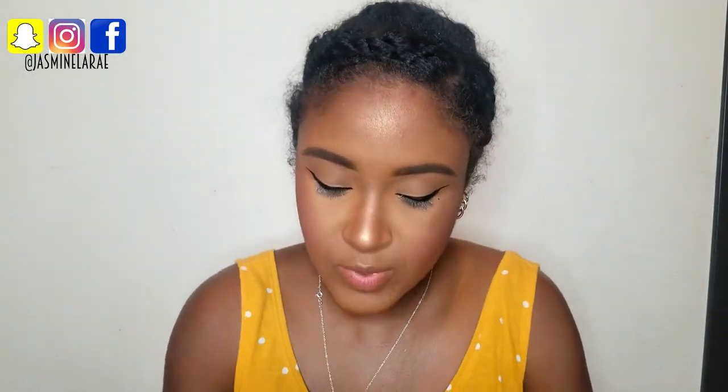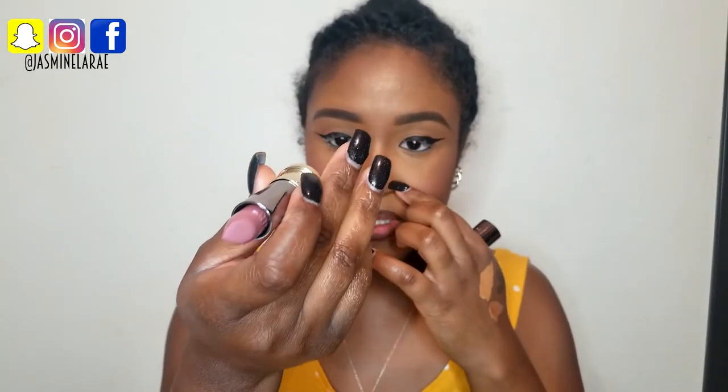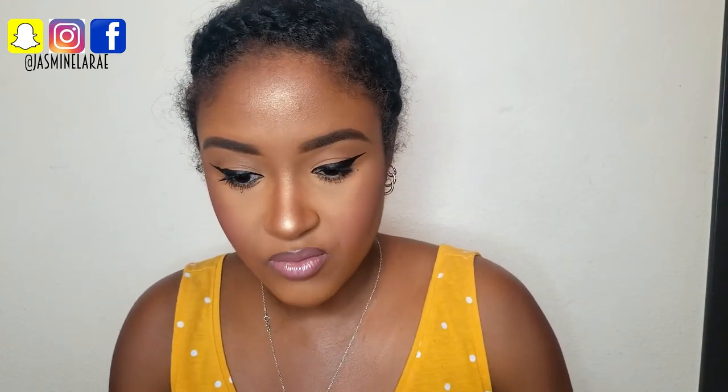I'm going in with three products: first is this ombré lip duo by NYX in Cookies and Cream — by far the best lip liner color, I love it. Then I'm going in with my Urban Decay Comfort Matte lipstick in Backtalk, followed by Urban Decay's Hi-Fi Shine lip gloss in SPL — really pretty color. Then I'm adding a little glitter to match my lips using the Heavy Metal liquid glitter eyeliner in Pyro and a glitter mixture called Fairy Dust by Beauty Creations, focused underneath my eyes and as a highlight for my inner corner.